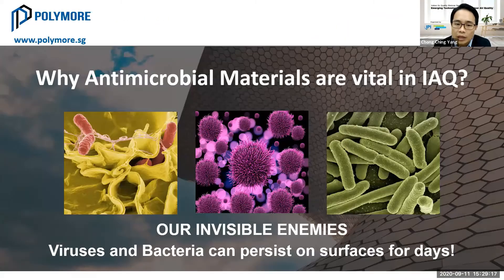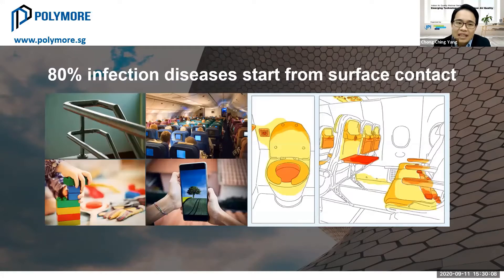Before we go to the topic, I would like to share why antimicrobial material is now very important to IAQ. Hygiene awareness is at quite a peak compared to the last few years because our invisible enemy — viruses and bacteria — can persist on surfaces for days. Based on one study, more than 80% of infectious diseases actually start from surface contact.